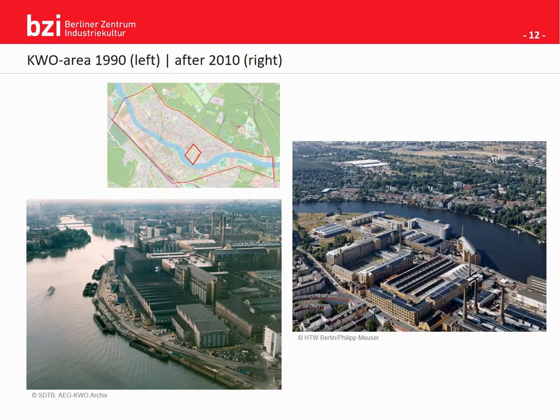In these two pictures I would like to depict the difference in the workload between 1990 and 2010 in Oberschöneweide. The area depicts the KVO area — Kabelwerk Oberspree, which translates to Cable Factories Oberspree. As you can see in the lower left picture from 1990, there are a lot of cable drums lying around on the premises. Those cable drums were also produced in that area. Then in the picture on the right from 2010, all those cable drums are gone, because a university moved into the premises of the area.